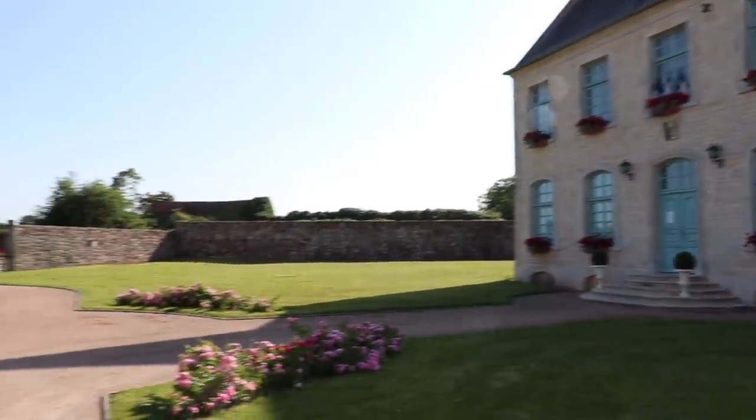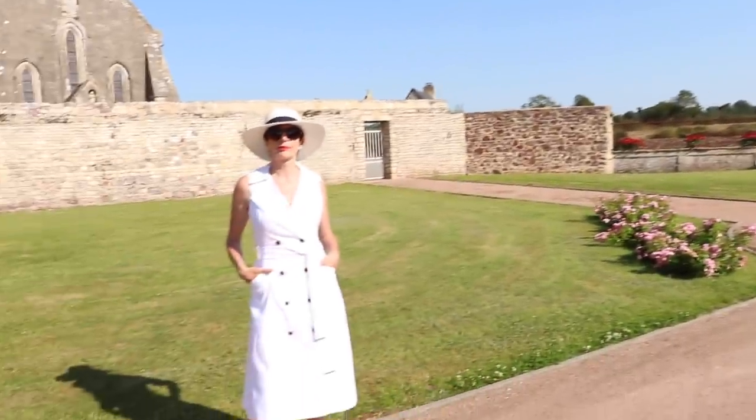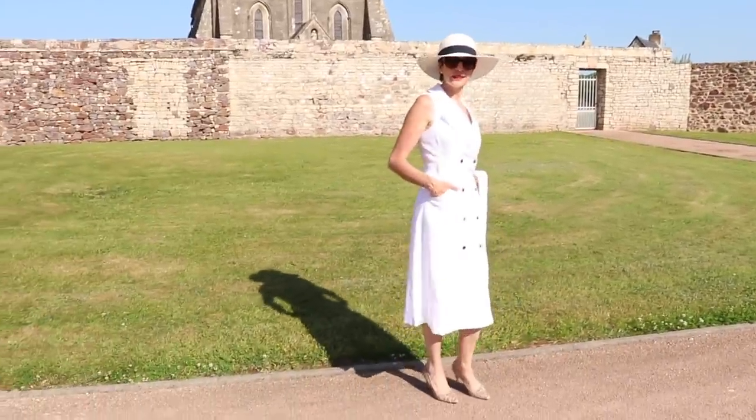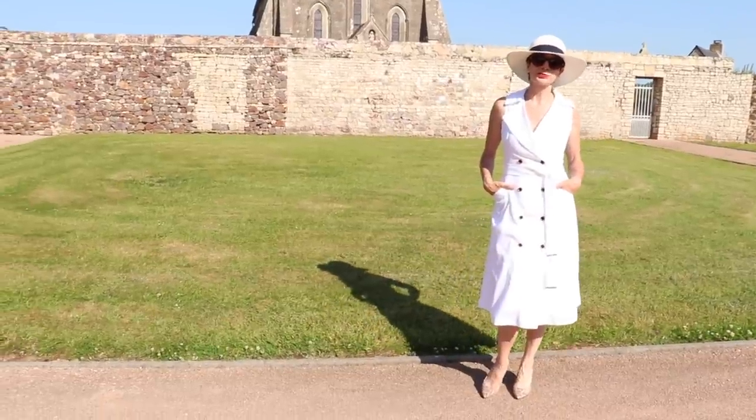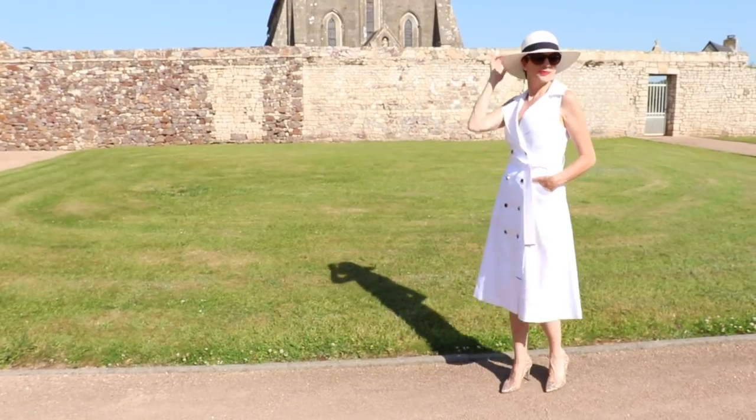The next dress is again by Karen Millen. This dress is in stretch linen — that little stretch gives it a really comfortable feel. And of course with linen you can't go wrong in the summer heat; it's a very comfortable fabric.